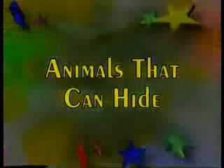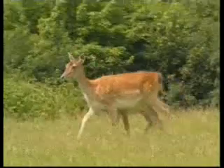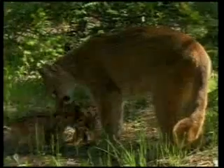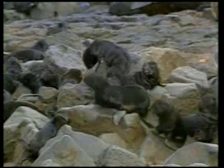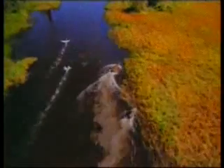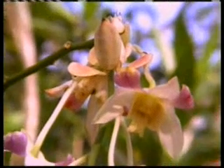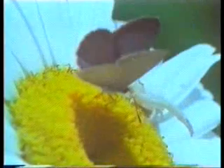Animals that can hide. Nature has different qualities depending on the conditions prevalent in the place where it lives. Some animals hide themselves using camouflage techniques. They cannot be detected in their environment because their appearance blends in with the colors and designs of the place where they live.